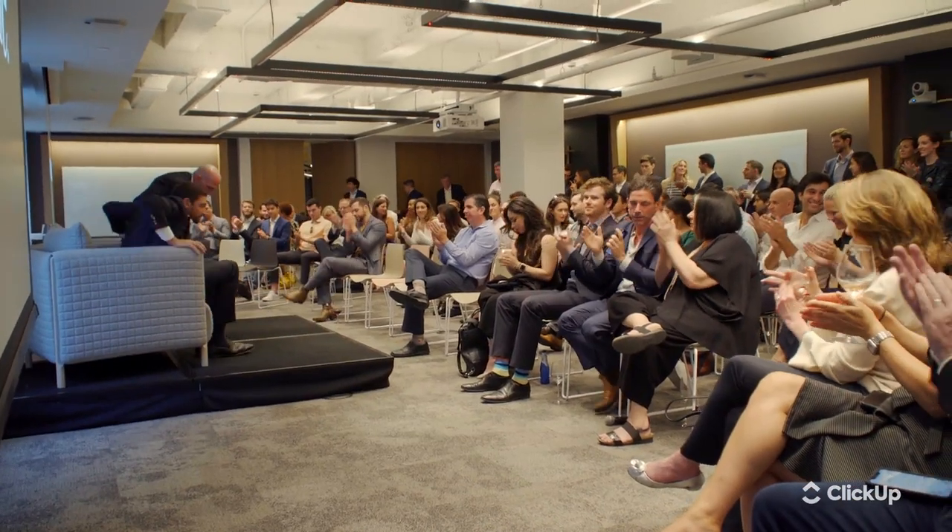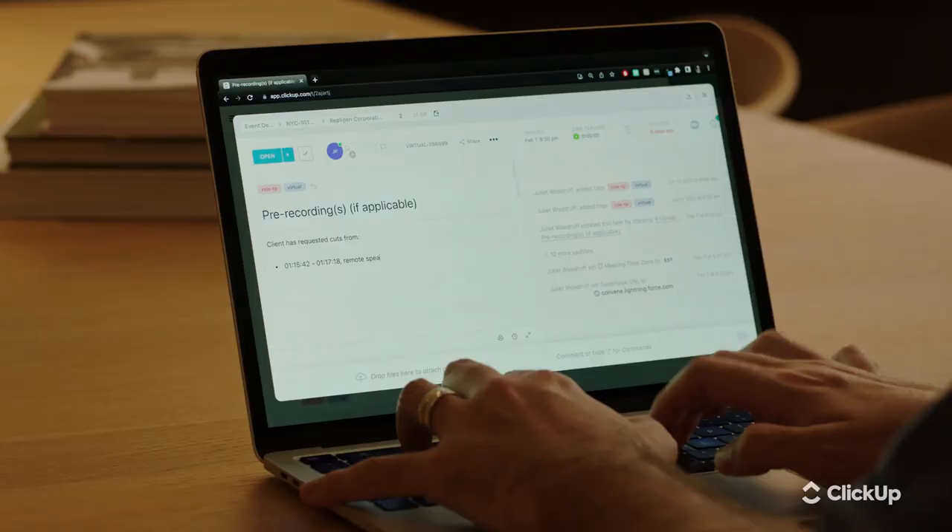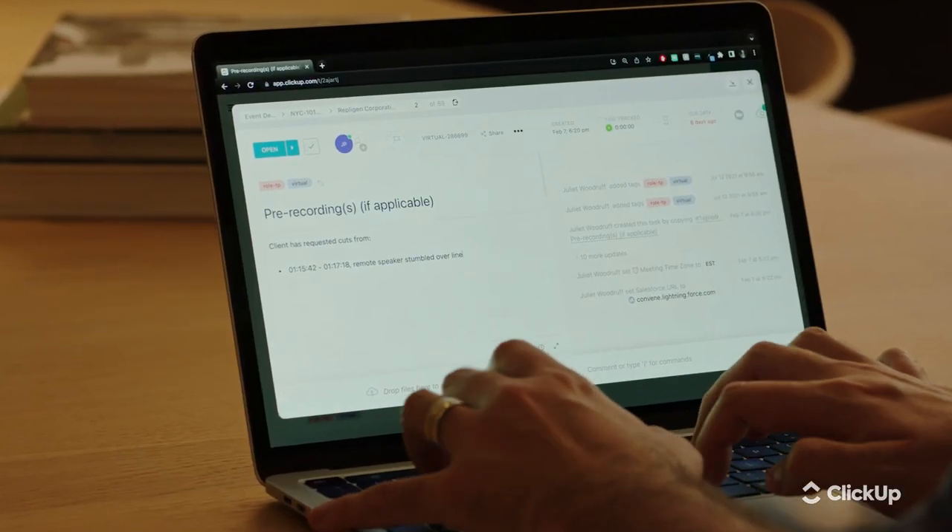We record all of our events, and when we're done with an event we'll send it over to our video editor with all the timestamp notes of the changes that need to be made. Using ClickUp forms, we're able to do that very quickly — it streamlines our process so that we don't have to schedule an additional meeting on our calendar.